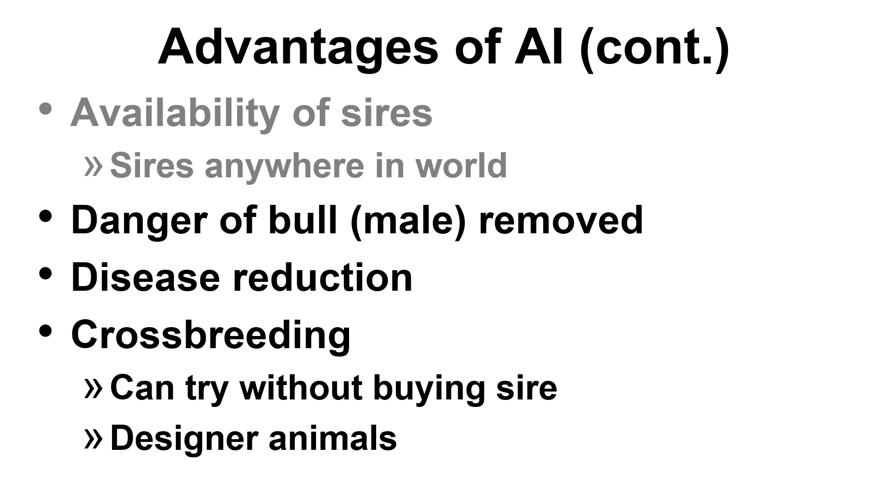Another advantage is that the danger of the bull being present is removed when doing AI versus natural mating. AI also reduces the transmission of venereal diseases. Examples of venereal diseases in cattle include Campylobacter fetus, Trichomonas fetus, Bovine Herpesvirus, Haemophilus somnus, Mycoplasma, and Bovine Viral Diarrhea.